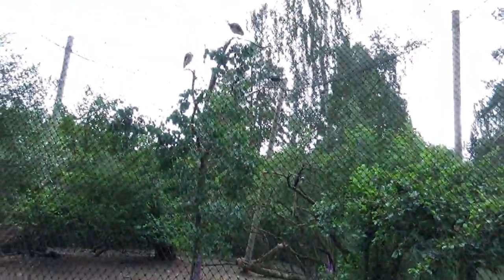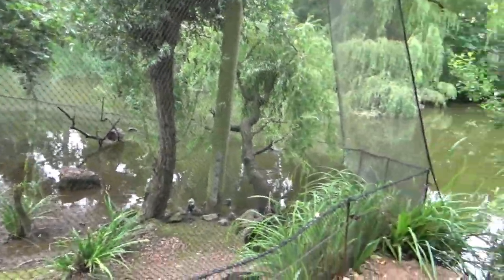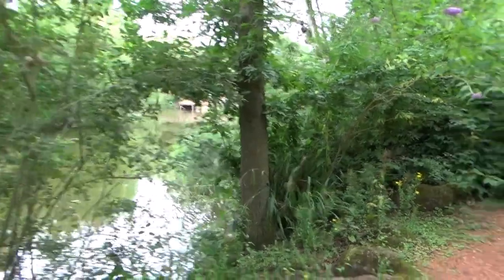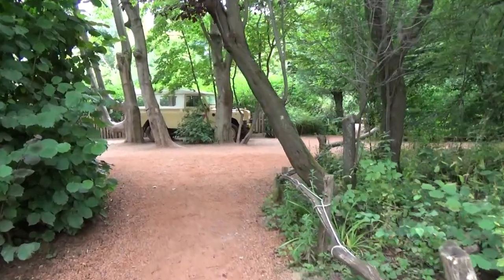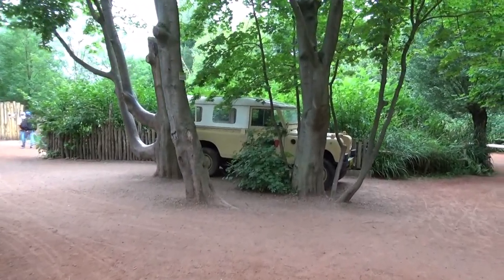I also like aviaries that can actually feature trees, because sometimes you have aviaries that are very empty — not much in terms of plants. But when they're able to put in trees, that's exactly what I want. I also like it when the trees are just part of the support structure of the aviary. You see that sometimes as well. I think this part is new.